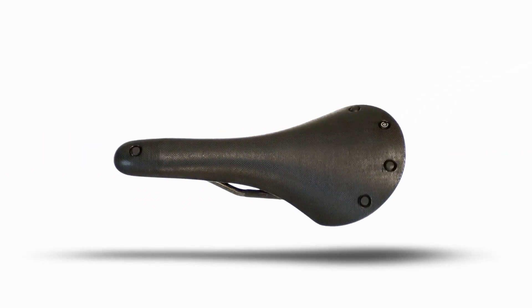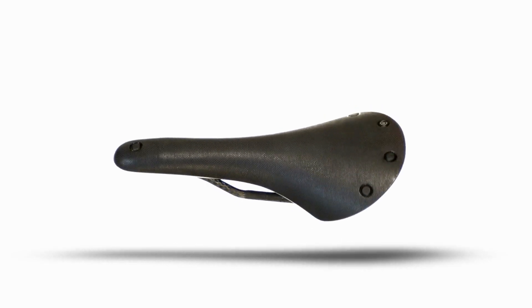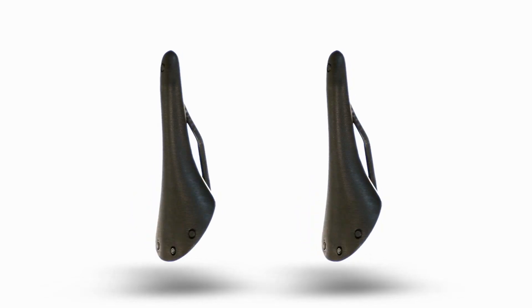On the rivet — it's a retro term every racer knows. Elbows bent, you slide forward on the saddle and ride at your limit. The rivet riders slid onto in the old days was usually a Brooks rivet, and thanks to the new Cambium C13, racers will again be sliding onto a Brooks rivet at the nose of their saddle.